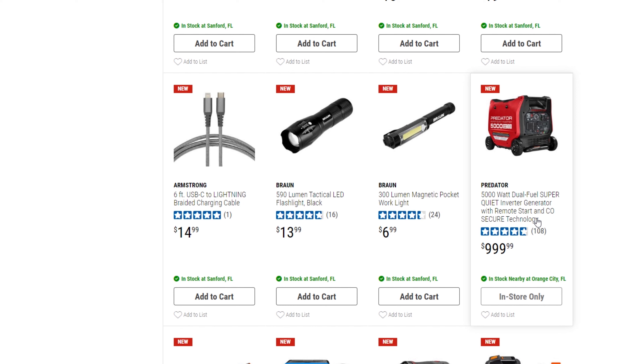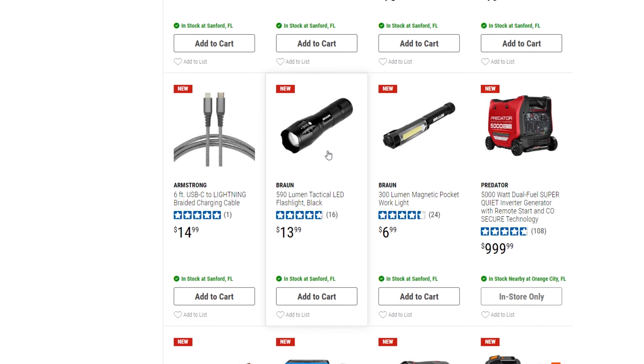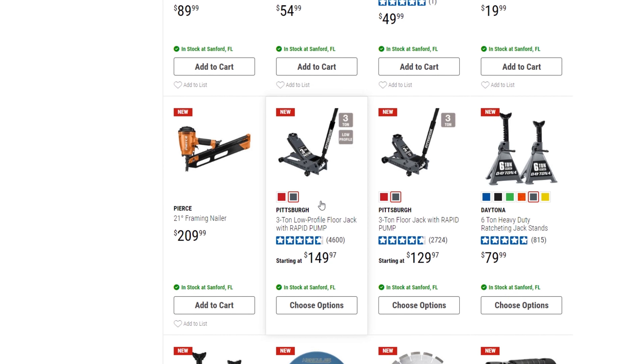I've got the 3,500-watt version and I think that thing's fantastic. I really like the remote start and the dual fuel — out camping you can hook it up to propane if you run out of gas, hook it to your camper's propane and you're good. Here are some new flashlights — now we know why a lot of those flashlights were getting clearanced out the last couple months.